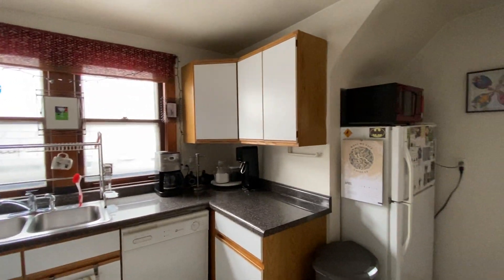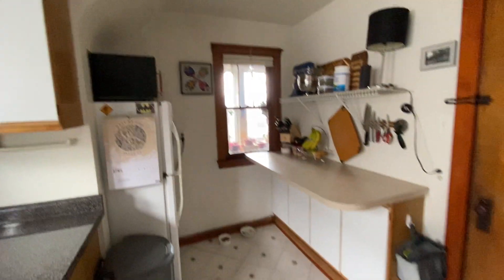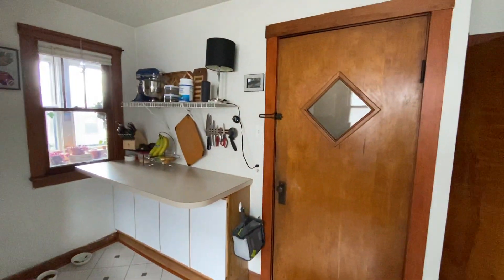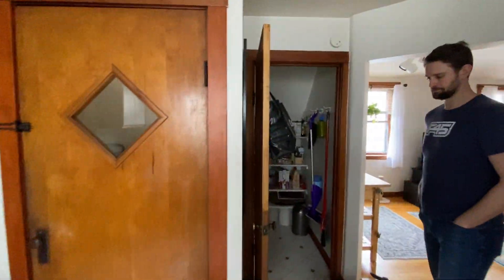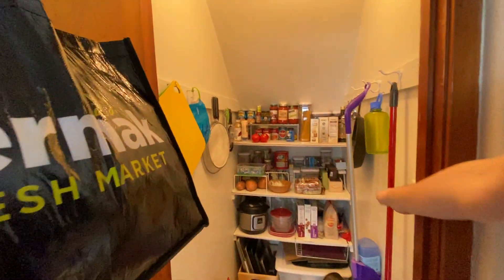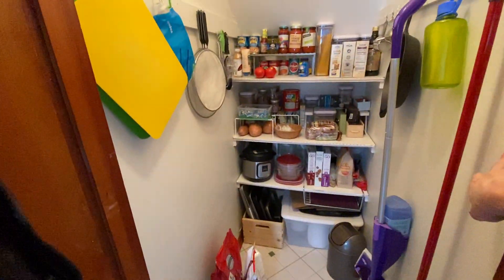Decent cabinetry here, and there are also some lower cabinets down here for additional storage. There's a back door — we'll go out that way in just a little bit — and then a full pantry. Lots of good storage space.